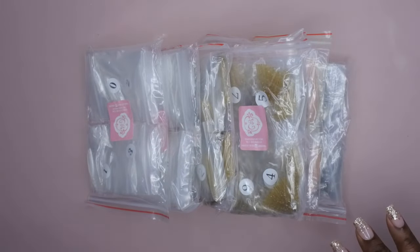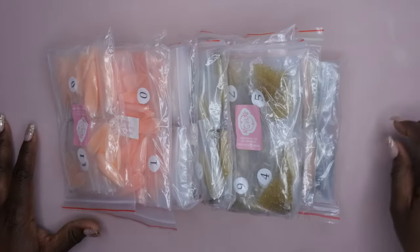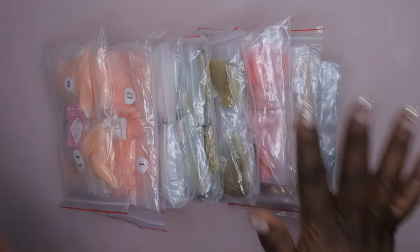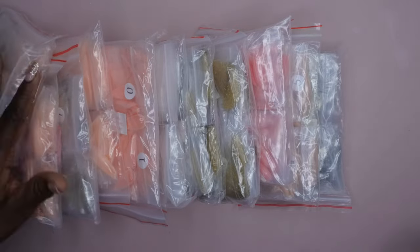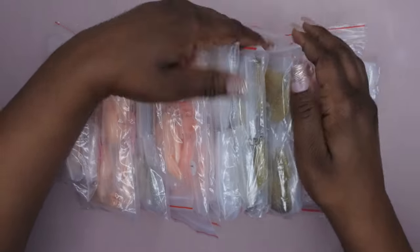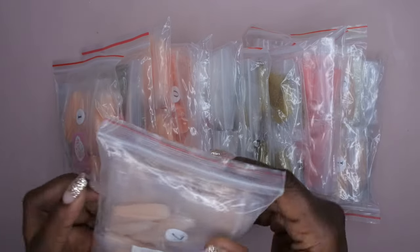I'm already excited — I can see some gel products in here. So yes, the tips I got this time around — I'm going to count them up. You guys, again, $20 for two scoops, $20 per scoop, not a bad price at all.